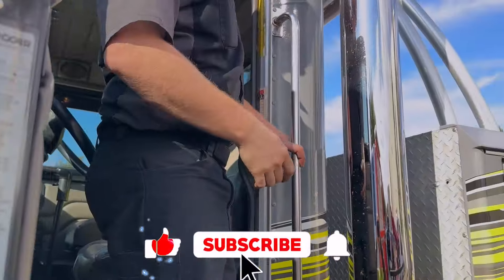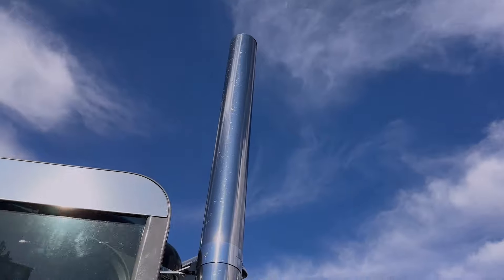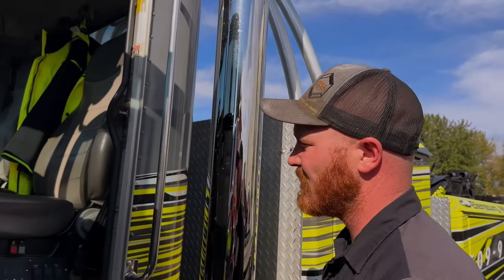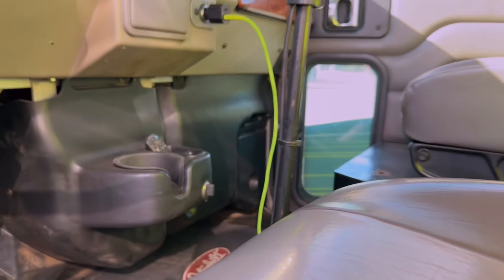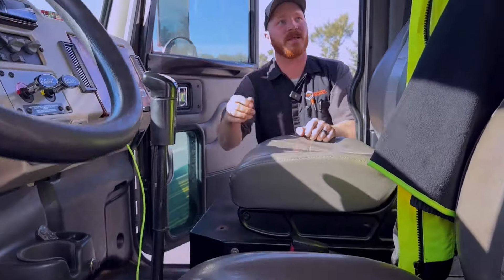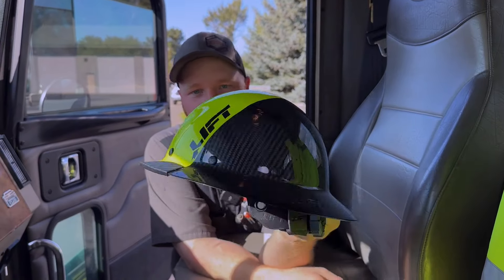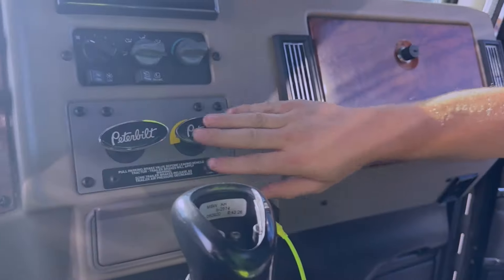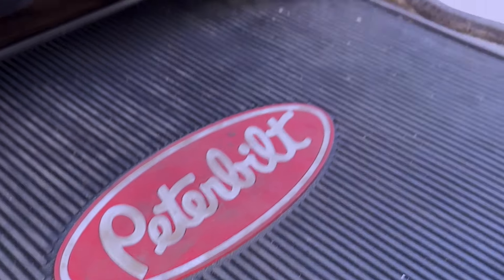Six-inch smokestacks, because you can't have a Peterbilt without a set of stacks. Got the inside all tidied up — you got to have a cell phone charger that matches the tow truck. One can't be complete without a matching jacket and a hard hat from Lyft. So Lyft, if you ever decide to watch our video, we use your stuff. New grab handles for service brakes and parking brakes. Got some Peterbilt floor mats in here.